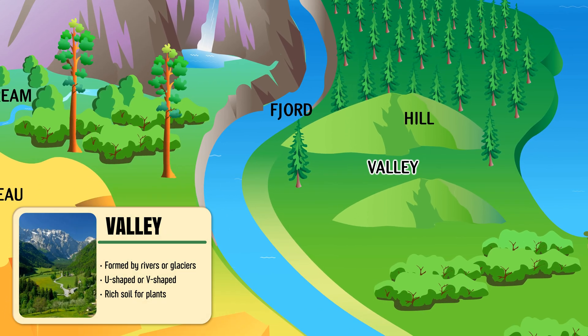Valley — a low area of land lying between hills or mountains, shaped by rivers or glaciers.